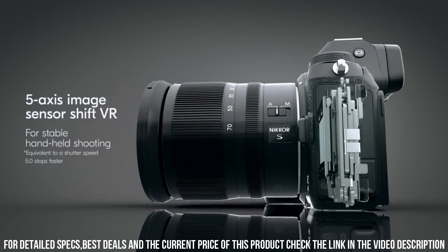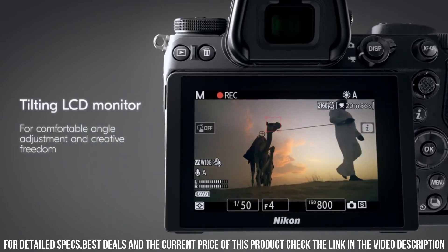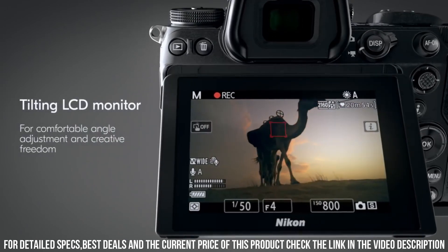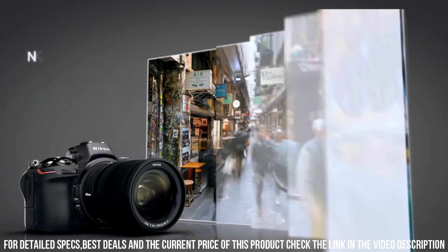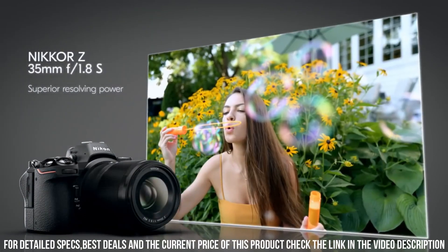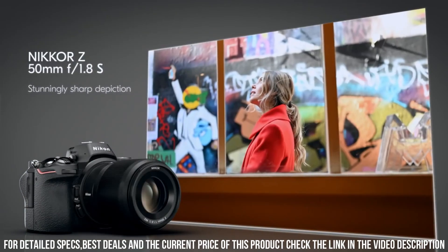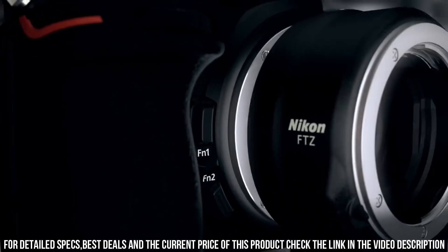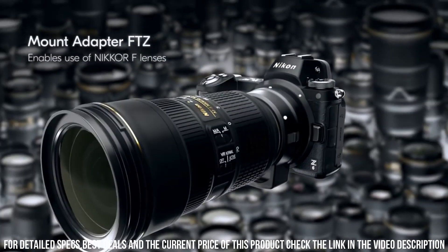The Z6 also has advanced video capabilities, allowing you to shoot 4K video at up to 30 frames per second. Additionally, the camera has a microphone input and headphone output, allowing you to capture high-quality audio to accompany your footage. Its built-in Wi-Fi and Bluetooth connectivity allows you to easily transfer photos and videos to your smartphone or tablet, making it easy to share your work with others.